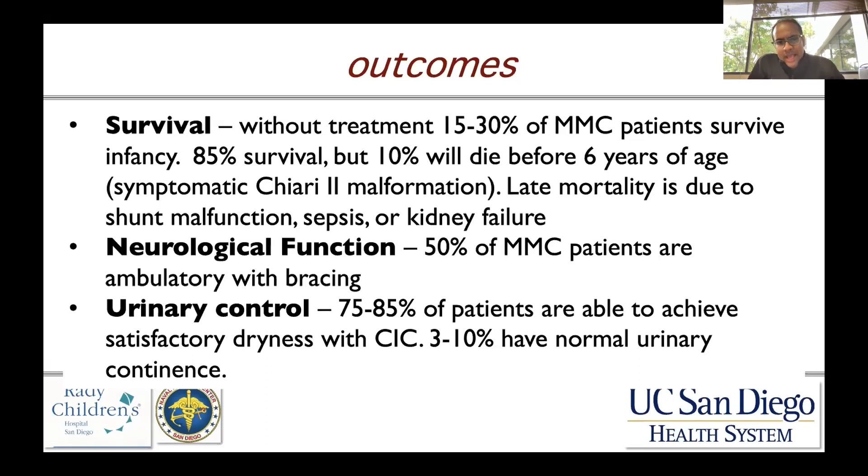Early mortality is becoming more rare and is typically due to a symptomatic Chiari 2 malformation. Late mortality in patients with myelomeningocele is typically due to shunt malfunction, and more commonly in the setting of sepsis or kidney failure due to chronic hydronephrosis from urinary dysfunction.